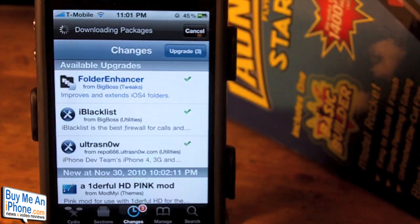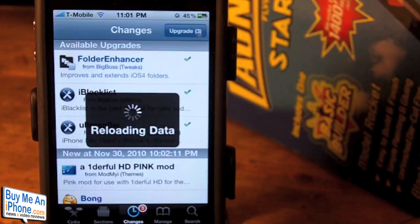Or you can always wait until Saurik updates it later on, hopefully pretty soon. Once again, this has been Ryan with buymeaniphone.com. Keep coming back to the site for all your videos, news, and app reviews. Thanks guys, we'll see you next time. Bye.